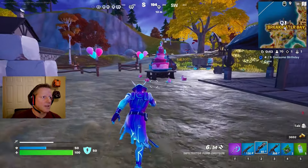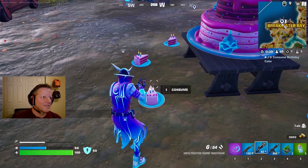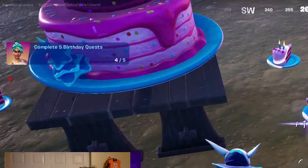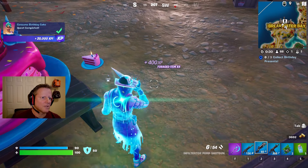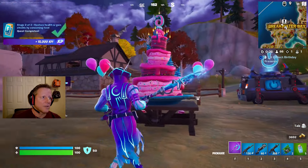Now let's take a look at the cake and the balloons. Will I complete the quest if I eat one more? Let's go ahead and try it. I guess you can eat it all in one session and it fills up my shield to 80 - by 10. Man, give me more cake!